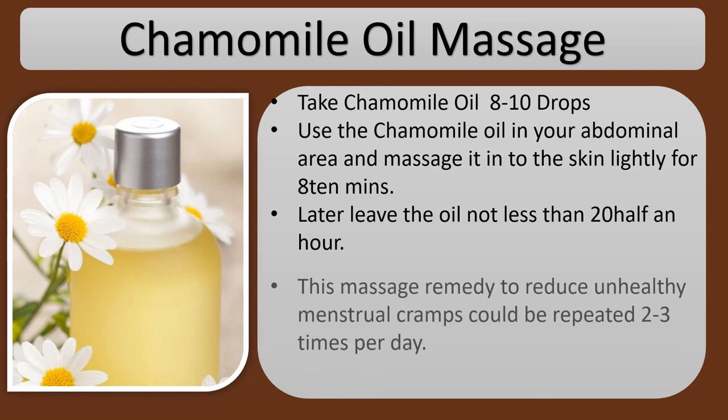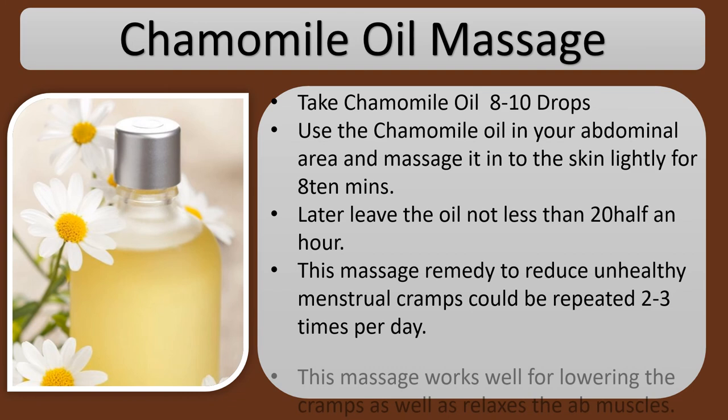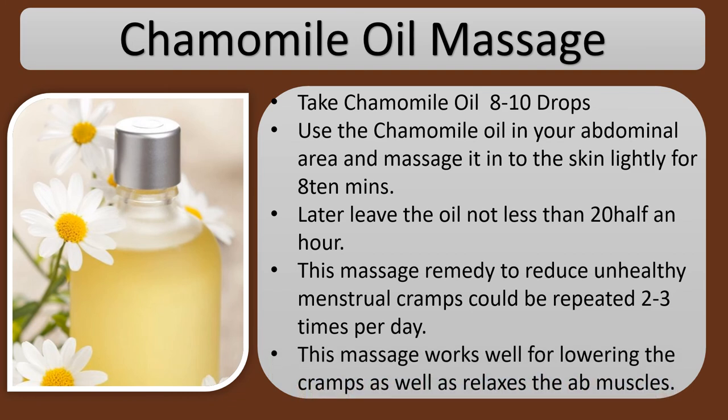This massage remedy to reduce menstrual cramps can be repeated 2 to 3 times per day. This massage helps in lowering the cramps and also relaxes the abdominal muscles.